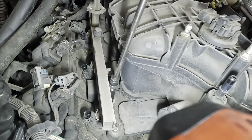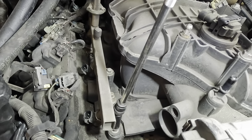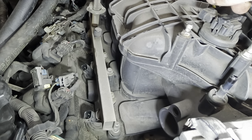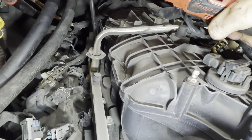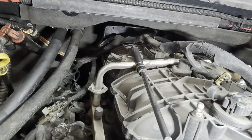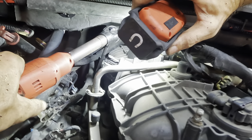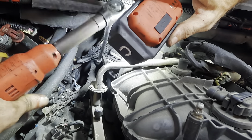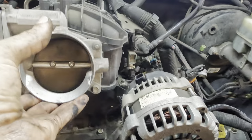And then we should be able to extract this intake. One more sneaky hidden boy way in the back — let's see if I can get that. I think that's all of them. Let's back it up and give the front of this intake a tug — oh yeah, she's loose. Super loose.